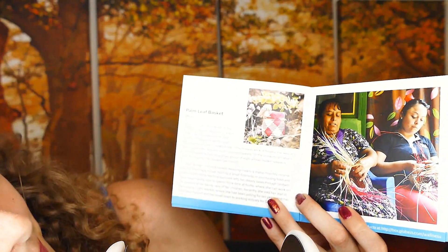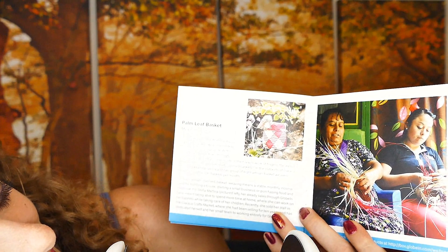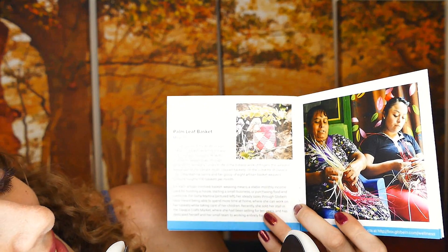And then the last item is the palm leaf basket, which is made in Mexico. It really is interesting reading all of the information about the communities where these different items are made and about the artisans who make them.